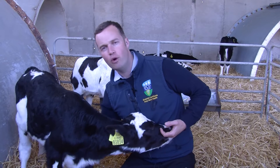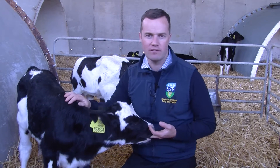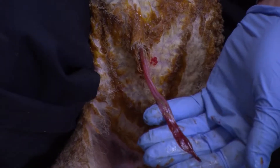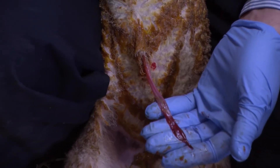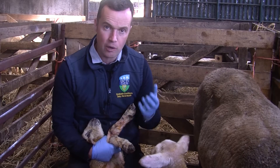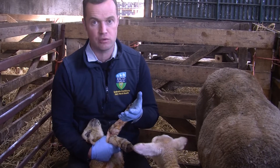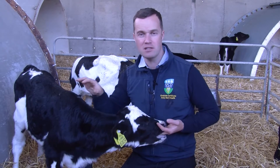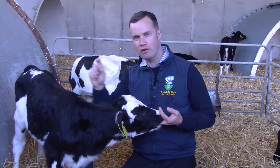Regularly check the calf or lamb over the coming days to make sure there are no signs of infection. Just like calves, lambs are exactly the same — we want to dress the navel, as it's a route of infection directly into the lamb's liver and bloodstream. Chlorhexidine 0.5% works very well in this situation. By doing all this, you've given the calf or lamb the best start they can have in life by minimizing infection in that critical first 24 hours.